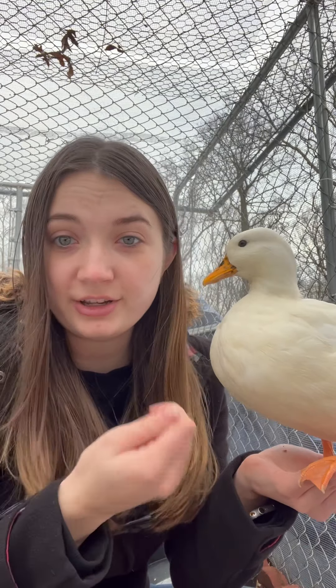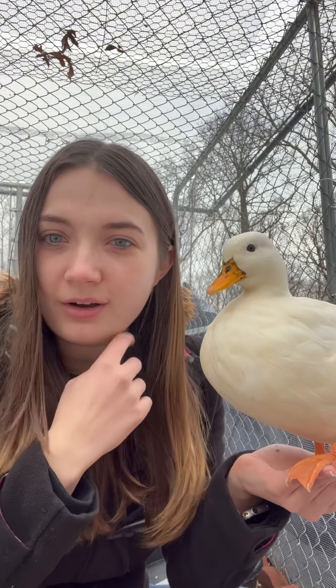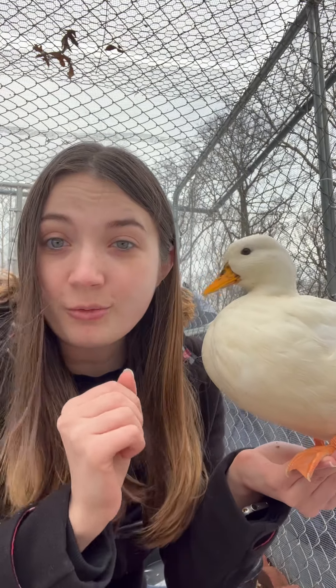Some symptoms to look out for in your backyard flocks include decreased energy, decreased appetite, discoloration of their combs or wattle — which can sometimes appear purple — greenish diarrhea, swelling of the comb or wattle, and twisting of the head or neck or stumbling.